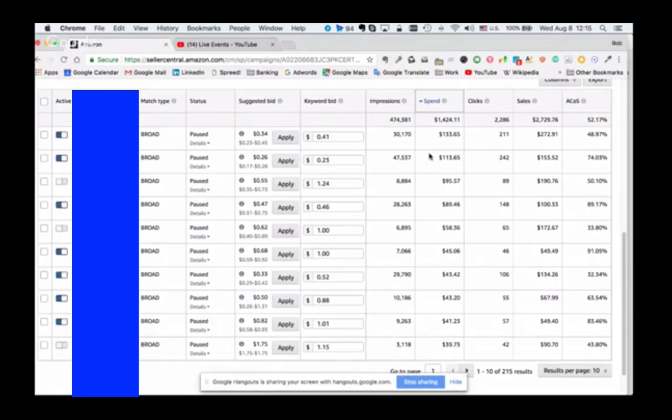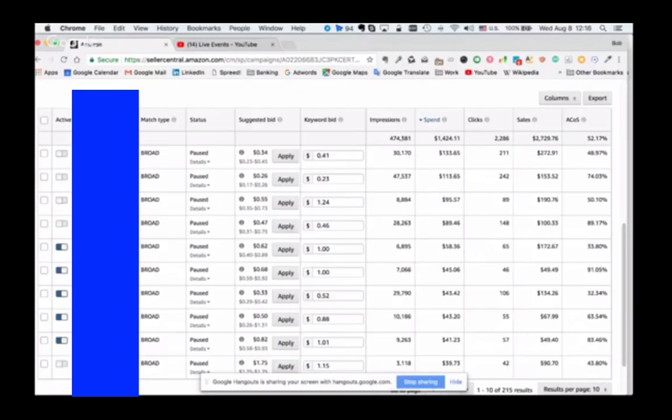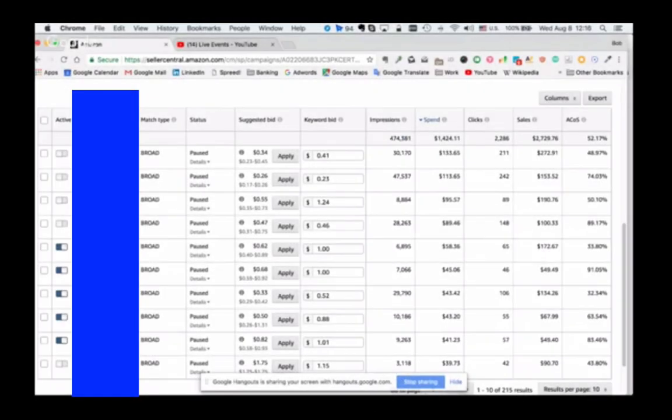Usually I let it go to like $5 or $10 and then I'll pause it because that gives me an idea. Let's look at your manual - this will be a broad match one. I turned this off a month ago so there's going to be nothing. Well, as long as it's lifetime we can still have a look. The first thing I always want to check is what keywords have been getting spend but no conversions - those are the ones I'm most interested in stopping first. The first four I would be pausing. The fifth one is coming in okay with more than a few sales, so I would leave that one.